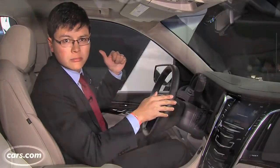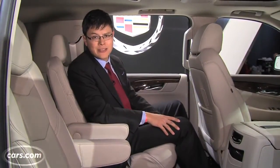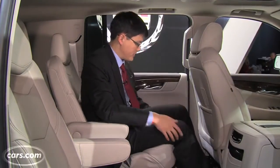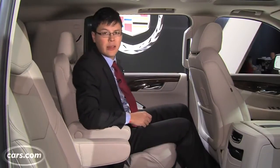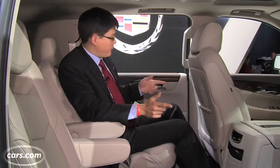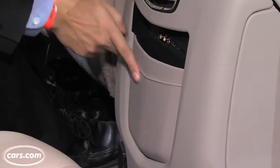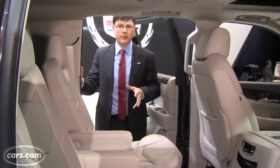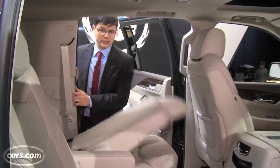There's plenty of headroom, decent legroom, and a reasonably high seating position in the second row. In this car at the Auto Show, the second-row seats don't appear to be able to move forward or backwards, although they do recline a few degrees. Materials quality in the second row stays consistent with up front — plenty of stitching along the doors and even underneath the rear climate controls.